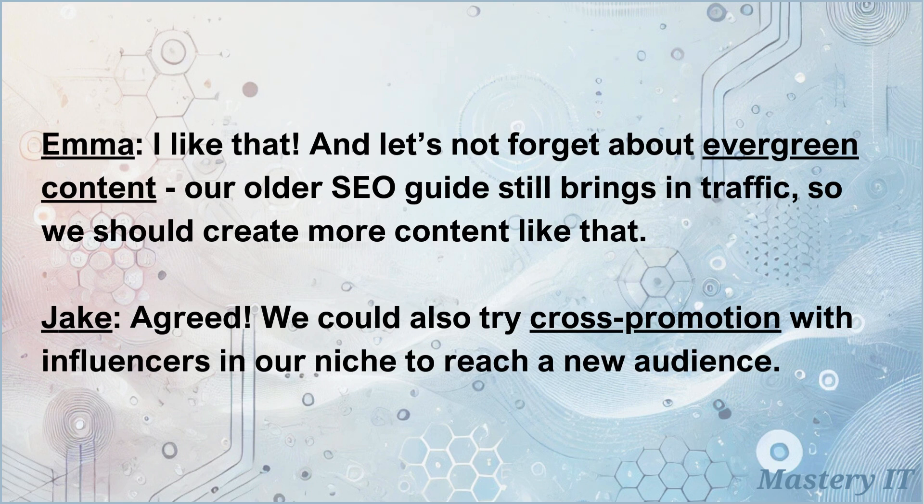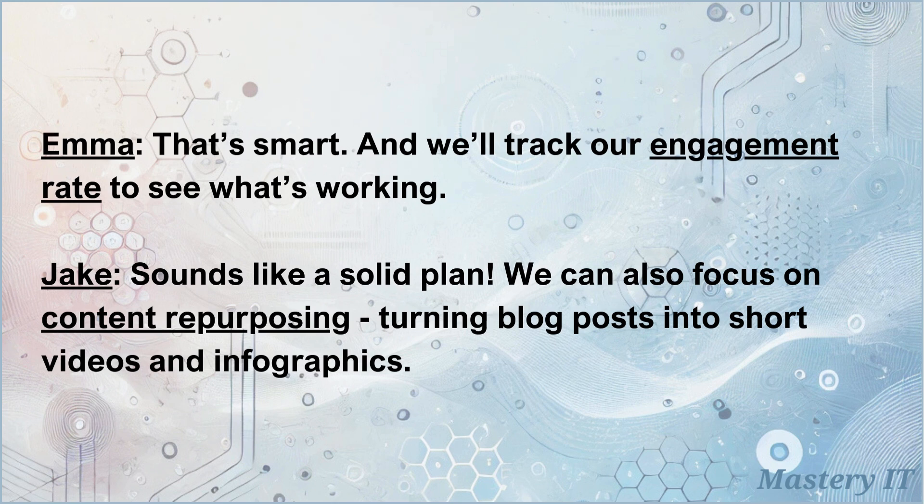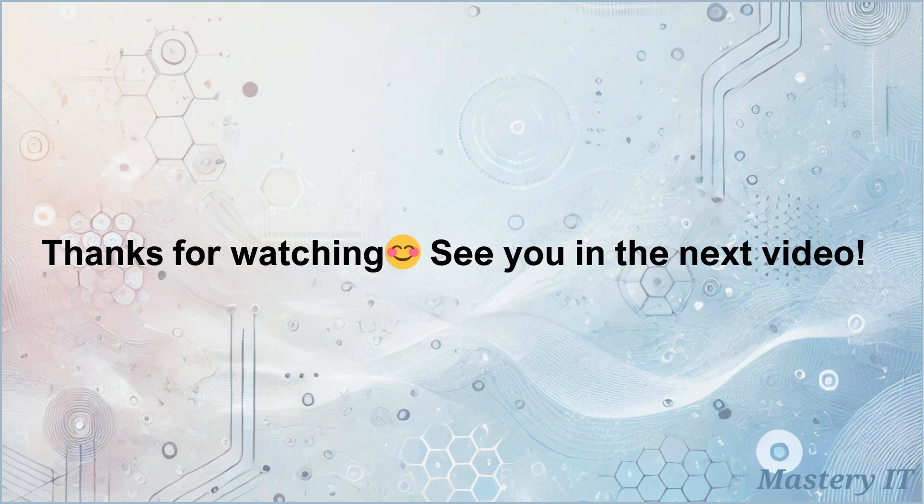Agreed. We could also try cross-promotion with influencers in our niche to reach a new audience. That's smart, and we'll track our engagement rate to see what's working. Sounds like a solid plan. We can also focus on content repurposing — turning blog posts into short videos and infographics. Thanks for watching, see you in the next video!